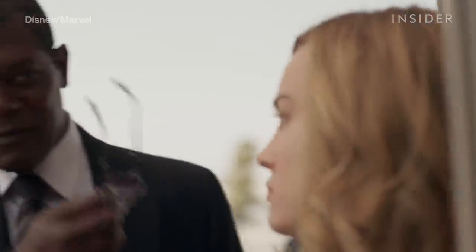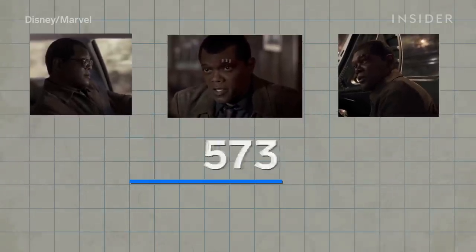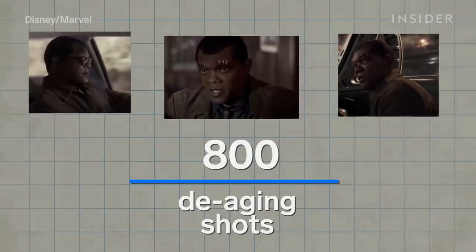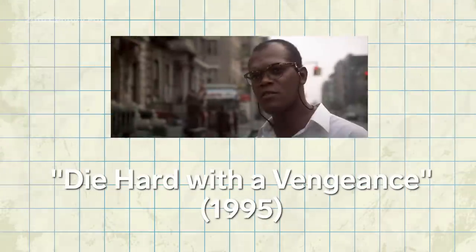Captain Marvel also features some of the MCU's most convincing de-aging work to date. The visual effects team was tasked with making Samuel L. Jackson look like his 1990 self. Nick Fury has a lot of screen time — there are at least 800 de-aging shots in the film, and the artists had to take nearly three decades off of him. While filming, Jackson wore a wig and tracking dots on his face. In post-production, they reshaped and re-sculpted the actor's face while altering the texture of his skin, using a wealth of 1990s-era reference material.